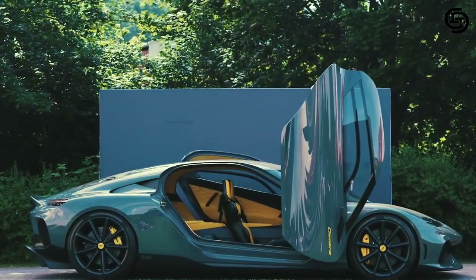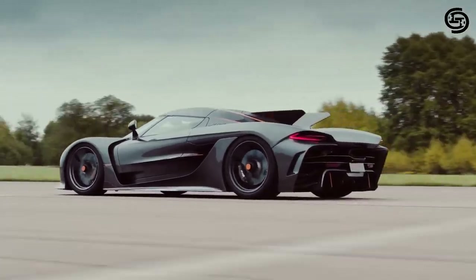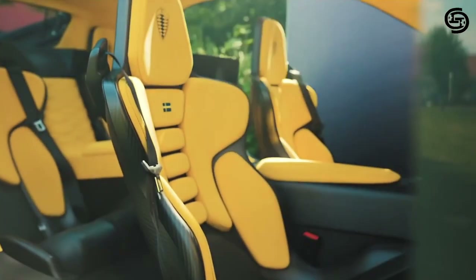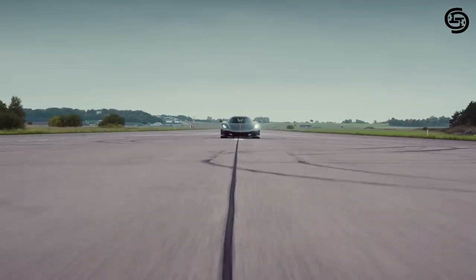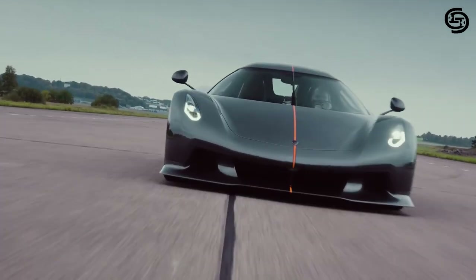As the automotive industry continues to evolve, the Koenigsegg Gemera stands as a testament to human innovation and a glimpse into a future where performance and environmental responsibility coexist. It is a car that not only captivates the senses but also challenges our perceptions of what a hypercar can be.